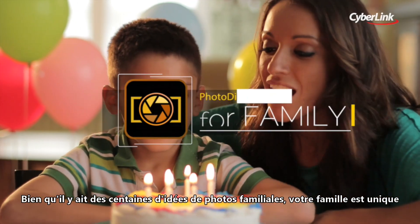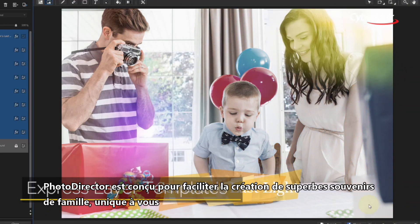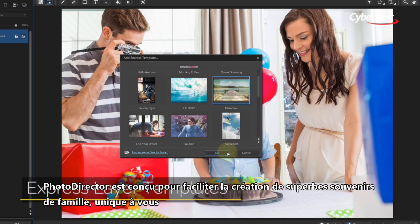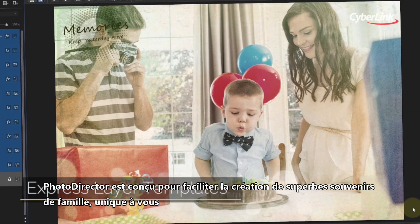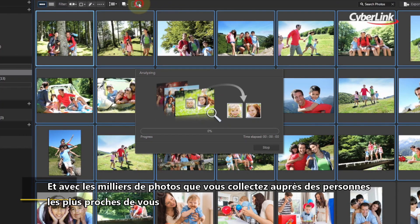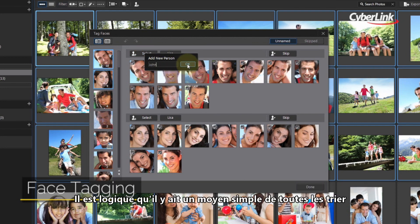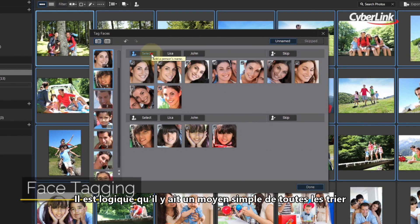While there are hundreds of family photo ideas out there, your family is one of a kind. PhotoDirector is designed to make it easy to create stunning family memories, unique to you. And with the thousands of photos you collect of the people closest to you, it makes sense that there should be an easy way of sorting them all.